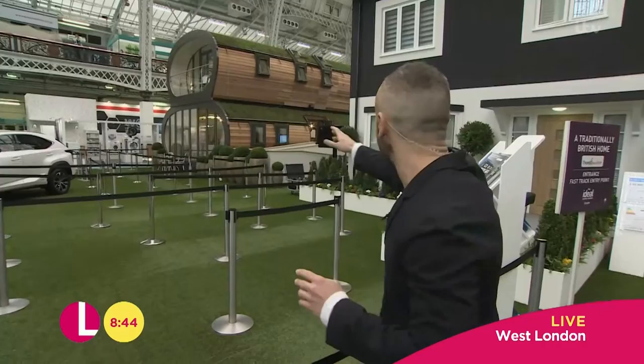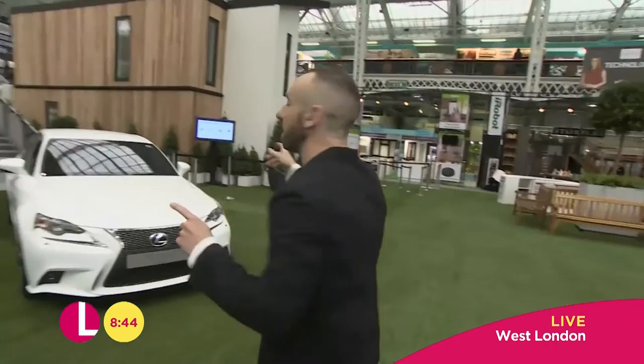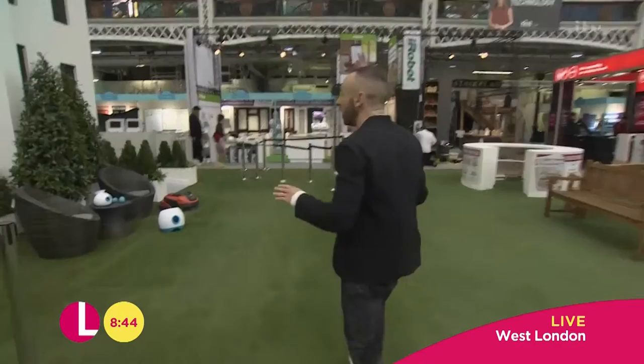Over here we've got our eco house, which I'm loving the shape of — absolutely stunning. This is a traditional British house, which we'll be taking a look at a bit later on. But over here, this is one I think you'll like. This is a time-saving house.